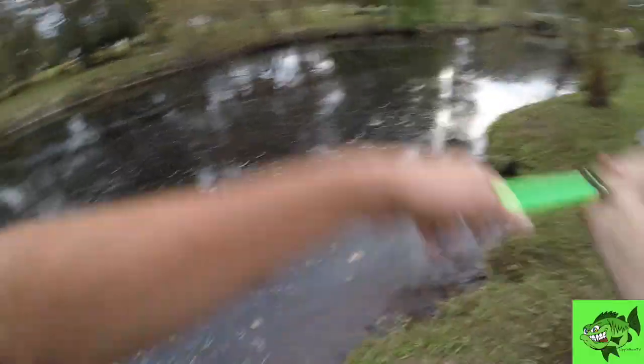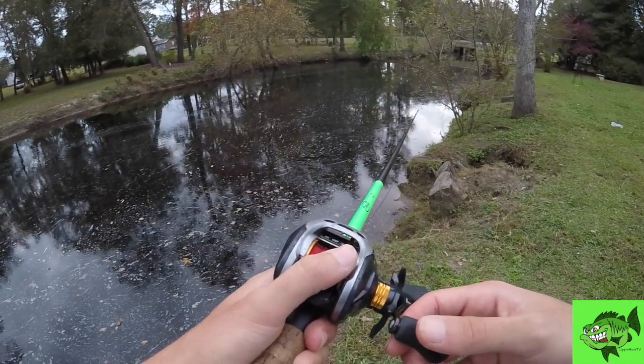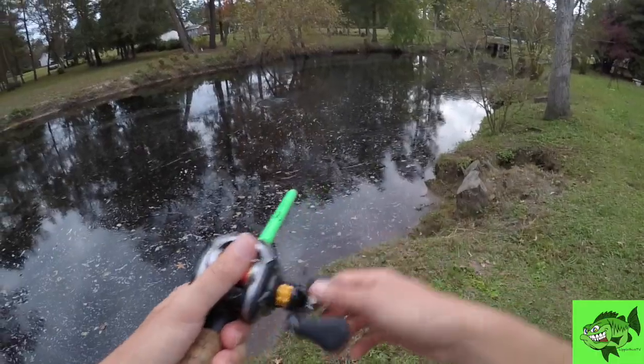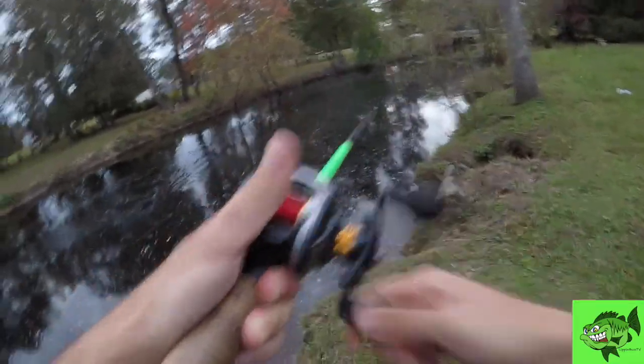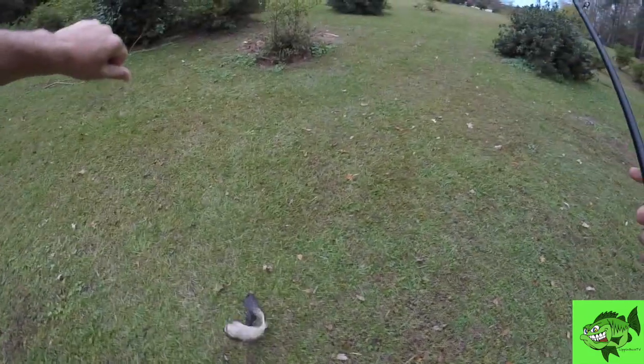Oh, there's one! Feels like a bowfin — he ate it as I was reeling it back in. They eat so aggressively, you don't have to wait that long. There he is — that's a bowfin. Come here, buddy. That momentum! Second bowfin!